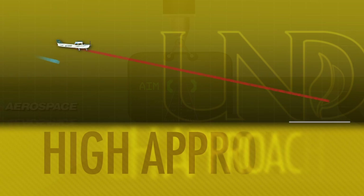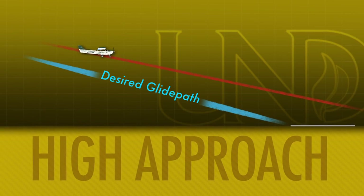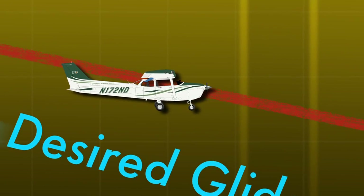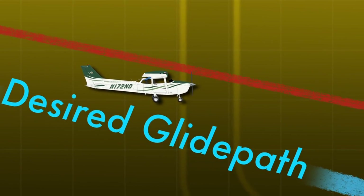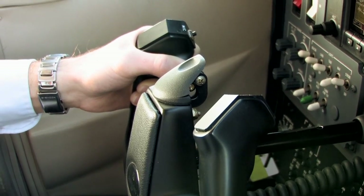Once recognized, it will be important to quickly correct for the excess energy. If flaps can be increased, the extra drag will steepen the approach path. In many training aircraft, the change in downwash from the flaps will increase the angle of attack on the tail and requires a change in control pressures.